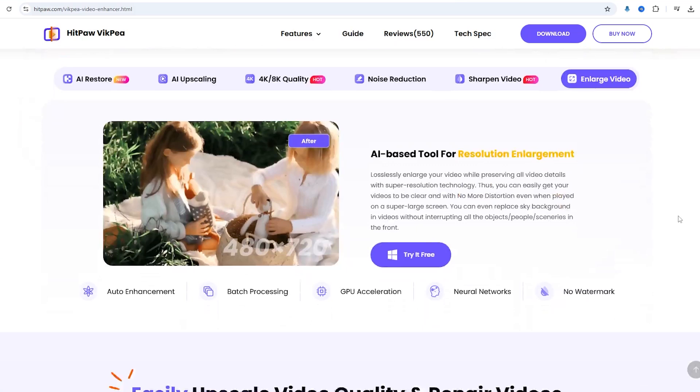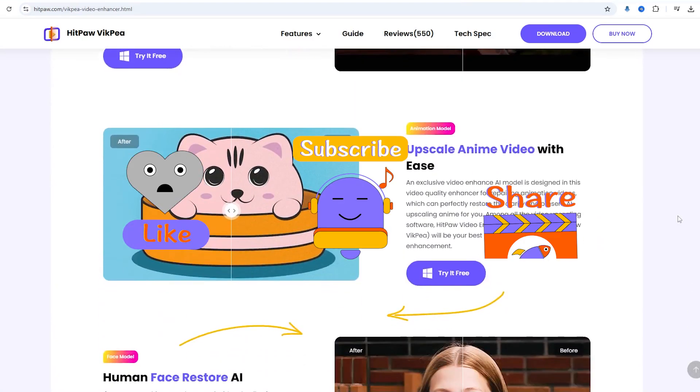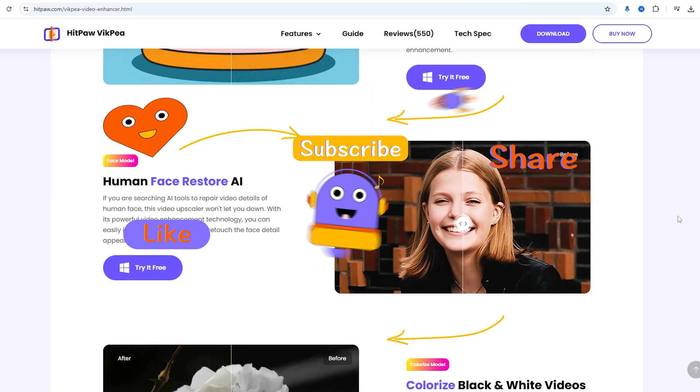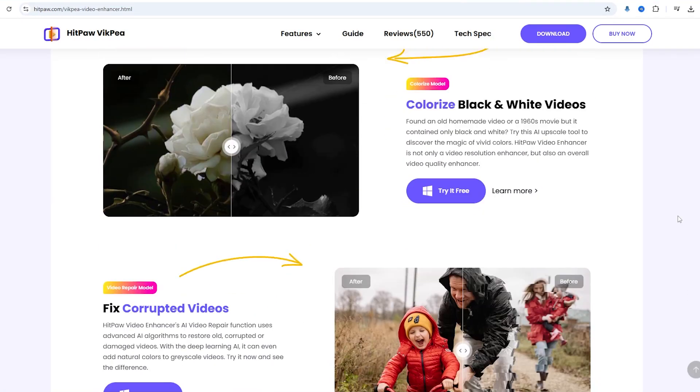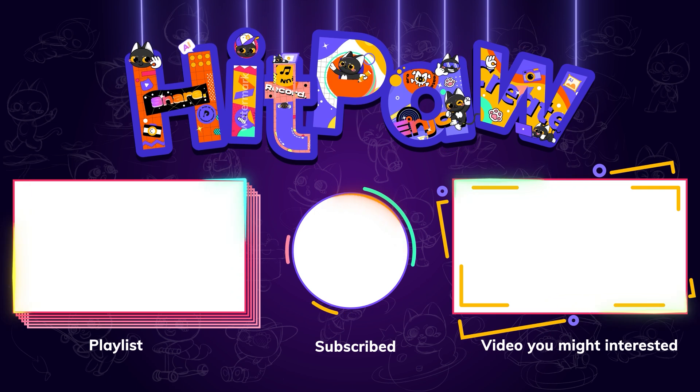I'll put both links in the description so you can try them both. If this video helped, please like and subscribe to our channel — we'll keep sharing useful AI tools. Thanks for watching!